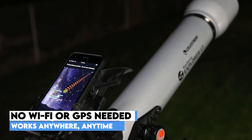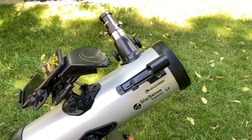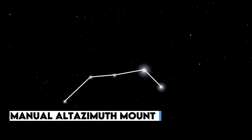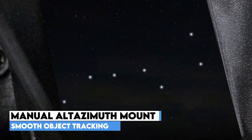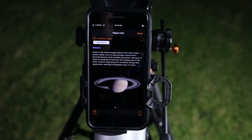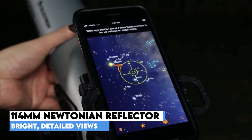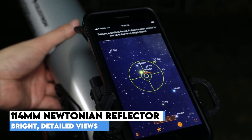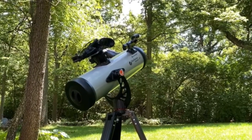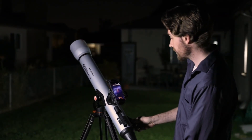The app even creates a personalized list of the best objects visible at that exact moment based on your location. Whether you're in the city or under dark skies, it helps you find everything from Saturn's rings to the Orion Nebula in minutes. Tracking objects is smooth and intuitive thanks to the manual Altazimuth mount with slow-motion control — just follow the on-screen arrows, and when the bullseye turns green, you're locked in. The 114mm Newtonian reflector delivers bright, crisp views of planets, galaxies, and star clusters. The moon's craters look razor sharp, and deep sky objects like Andromeda are genuinely impressive. No guesswork. No frustration. Just pure cosmic exploration, made effortless.